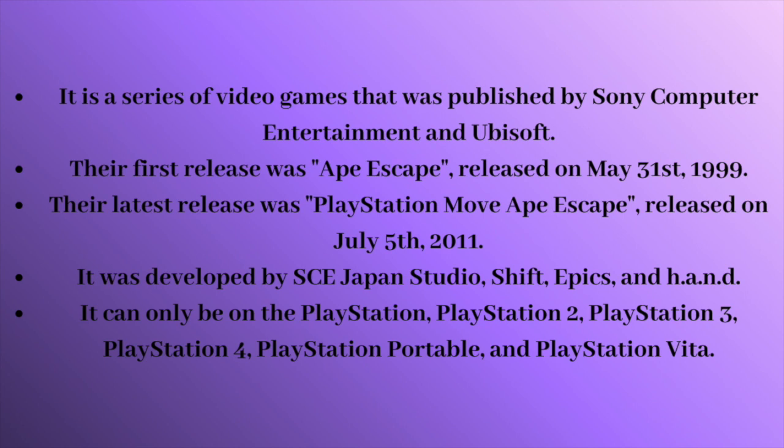It was developed by SCE Japan Studio, Shift, Epix, and Hand. It can only be on the PlayStation, PlayStation 2, PlayStation 3, PlayStation 4, PlayStation Portable, and PlayStation Vita.